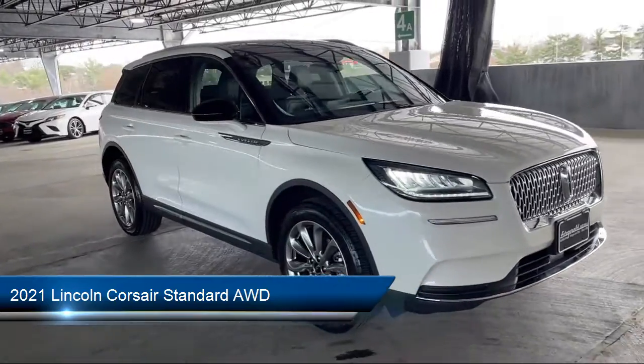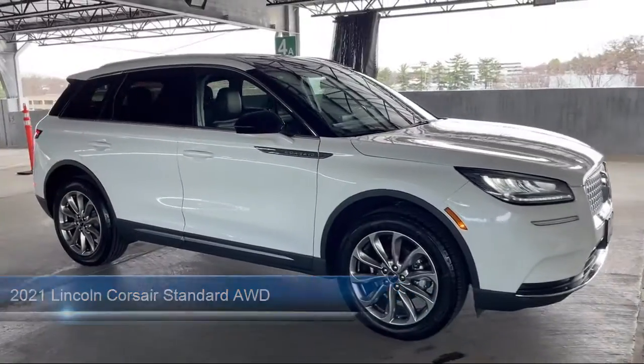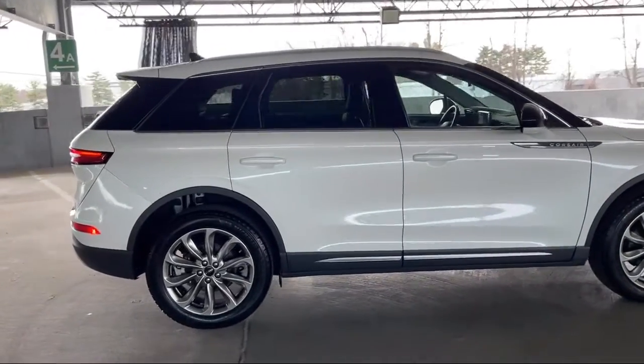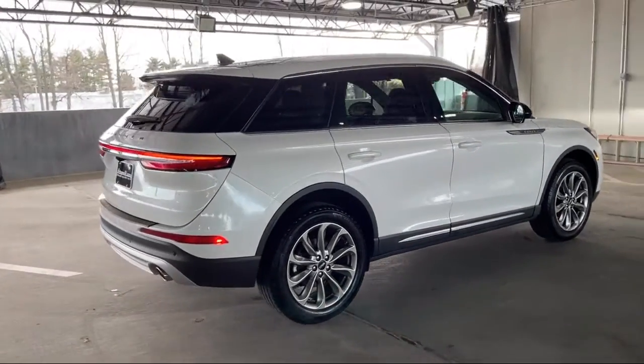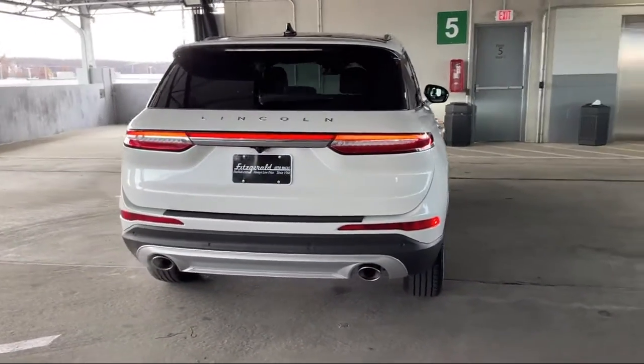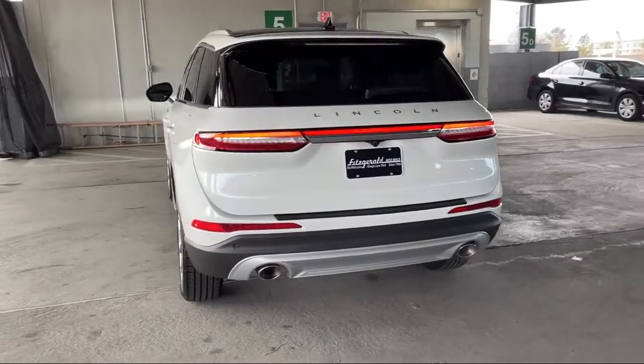It comes equipped with In-Dash Rear View Monitor, Lane Keep Assist, Multifunction Steering Wheel Controls, Power Door Locks Anti-Lockout, Center Front Console with Armrest and Storage, Exterior Entry Lights Approach Lamps, and Power Door Locks Auto Locking.